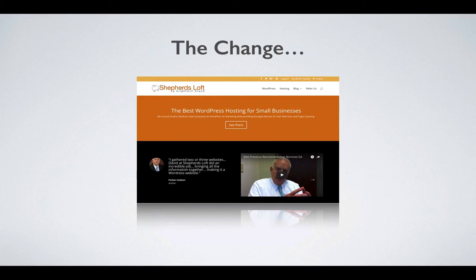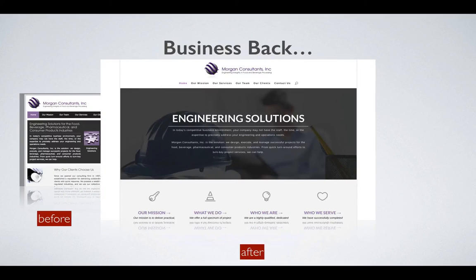They realized they had to hire a WordPress expert to get their website completed. Then they got the business back on track — they were able to post their own articles and update their web pages online, which made their customers happy.